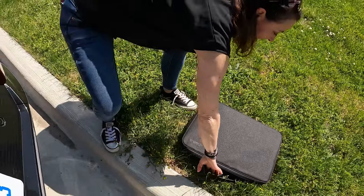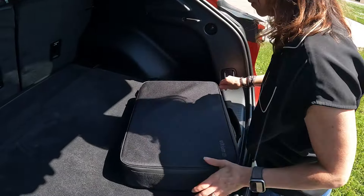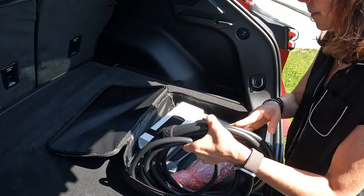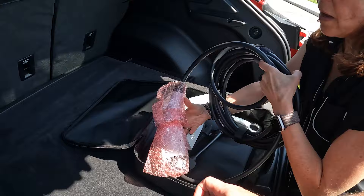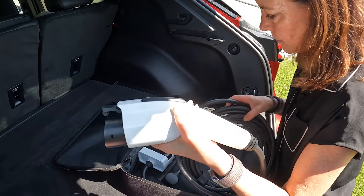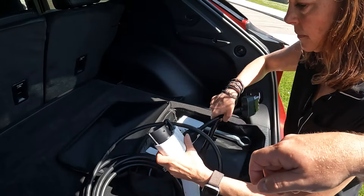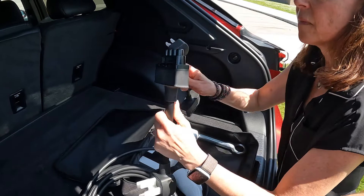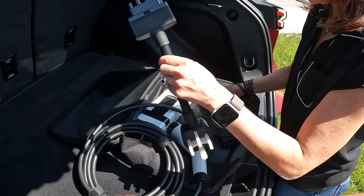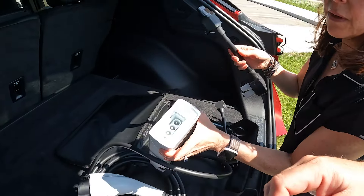If you've never been around EVs before, about 80% of charging happens at home. This is the charging unit — really interesting, you can use it as 110 or 220 because it's got a specialized plug. This end is your 110 and this is your 220. If you put 220 in your house the vehicle charges a lot faster.